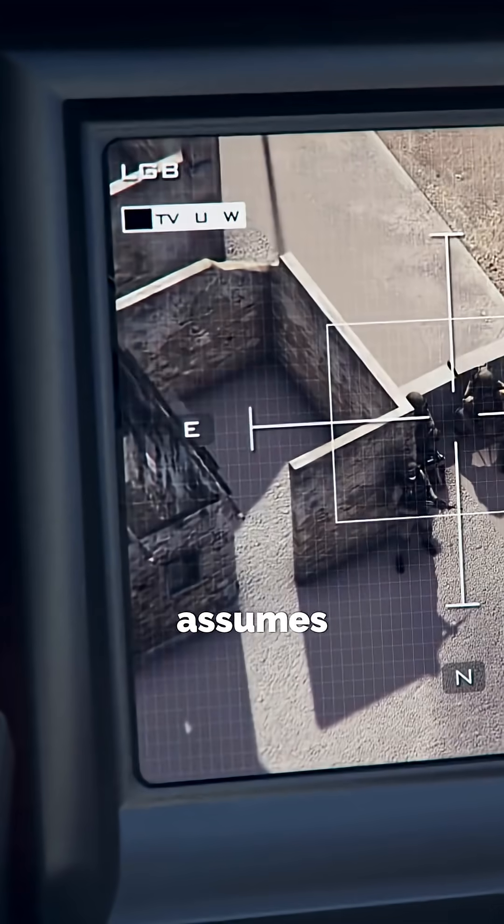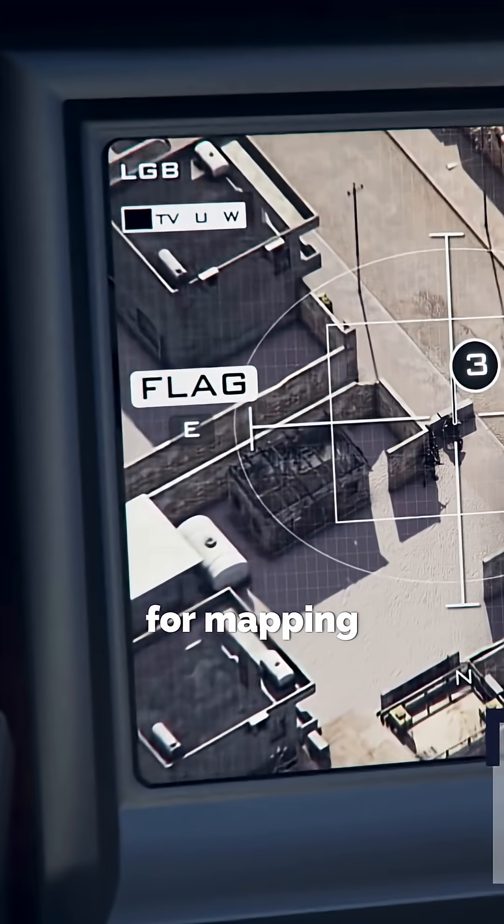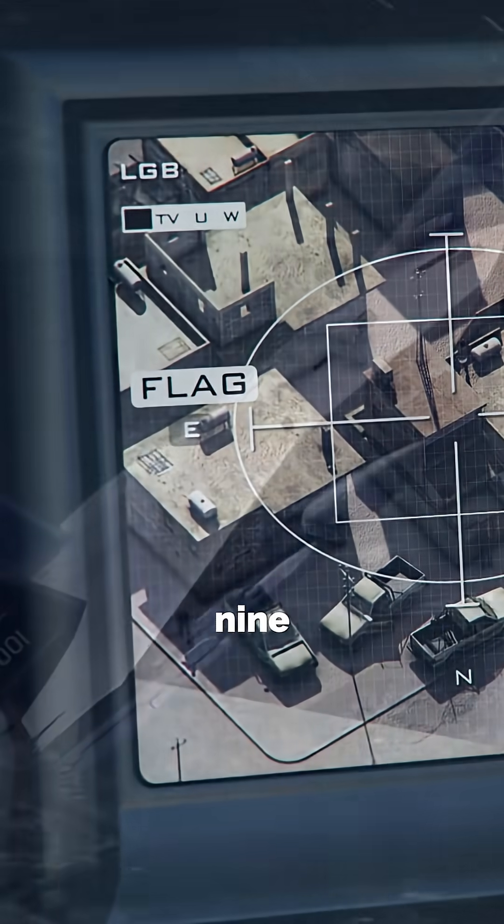But here's the catch: SAR assumes the target is not moving — at least not much. That makes it perfect for mapping cities, vehicles, or enemy bases. Not great when you're chasing a fighter jet pulling 9Gs.